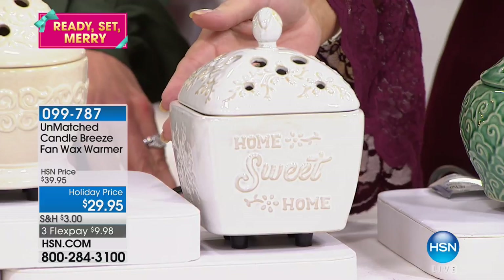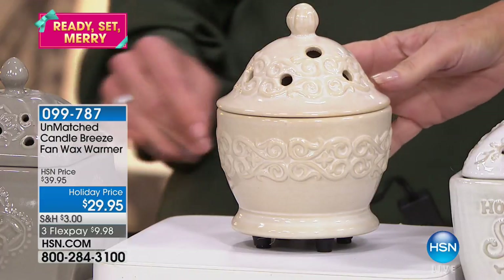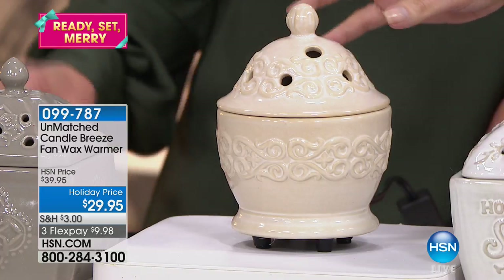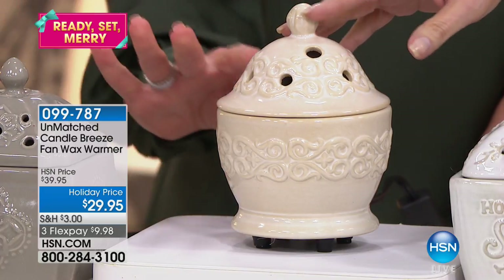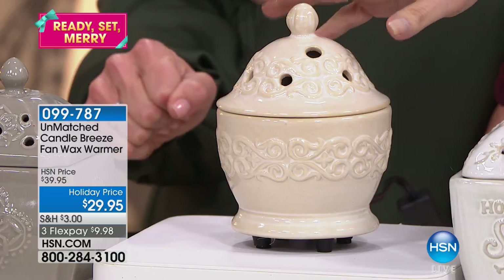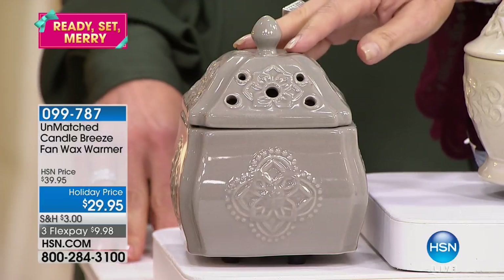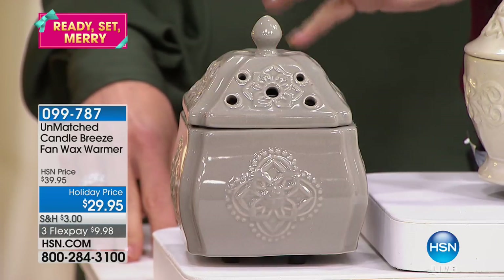$29.95 for this, with three flex payments. We're checking on the name of the other one — I believe the last one is Chateau, and we'll show you Chateau in the meantime, which is a lovely gray. I love that one too.